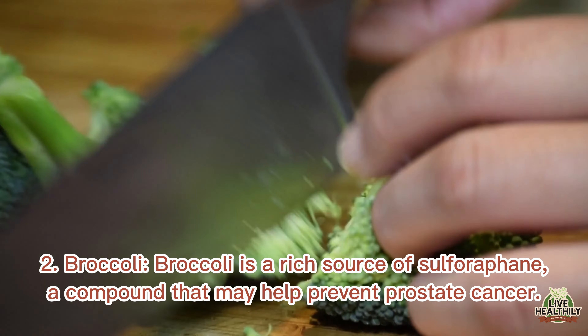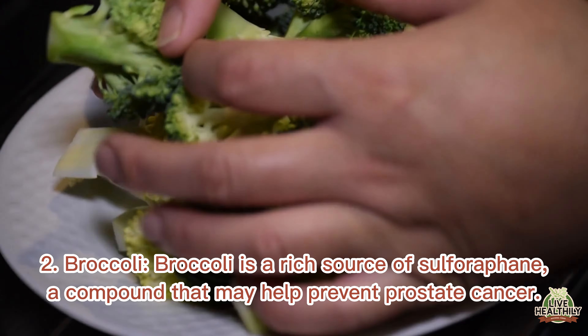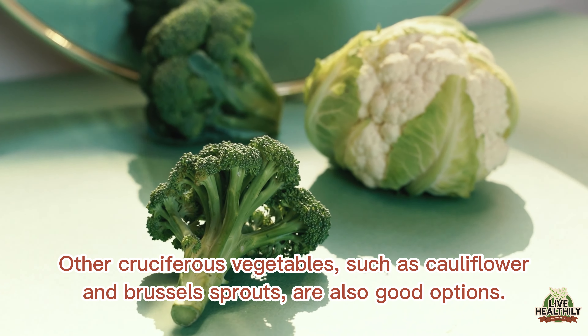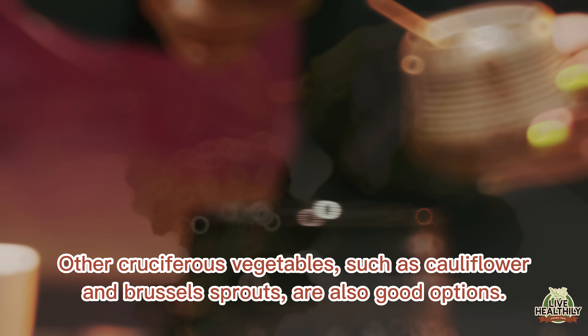2. Broccoli. Broccoli is a rich source of sulforaphane, a compound that may help prevent prostate cancer. Other cruciferous vegetables such as cauliflower and Brussels sprouts are also good options.